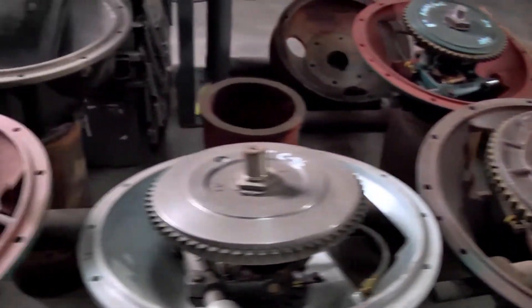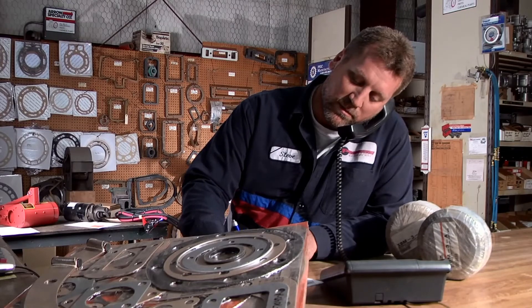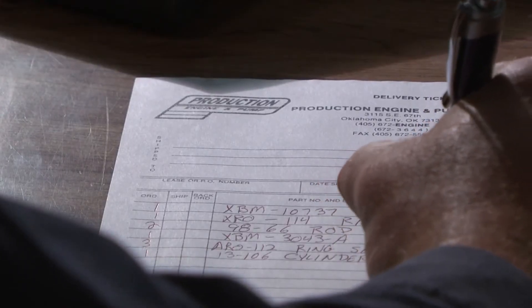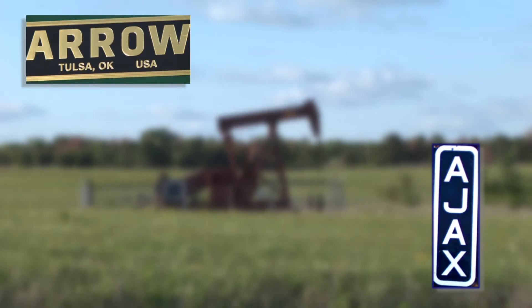Our comprehensive exchange parts program is guaranteed to minimize our customers' downtime. We ship daily because we know the cost of one lost day of production. We offer exchange engines for everything we sell, from the VRG series to the Aeros to the Ajaxes. If you need an engine, we have it. If you come in and you think you have a problem and you're not sure what it is, we can send the parts with you — extra parts, anything you need to fix that engine — and you can be up and running in one day.